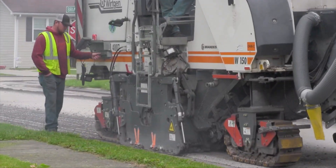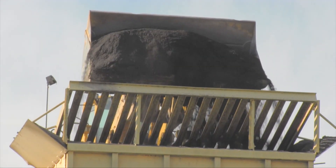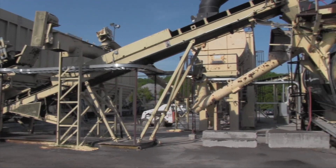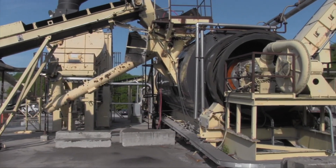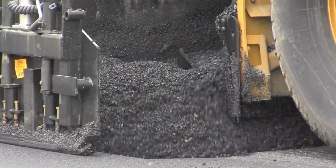Aging asphalt pavement is milled off the surface of the roadway, processed, and then metered into the asphalt plant, usually at levels of 10 to 30 percent of the total finished mix. Contractors are capable of manufacturing mixtures with 40 percent RAP or more.